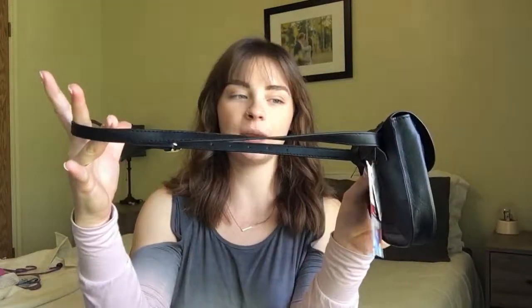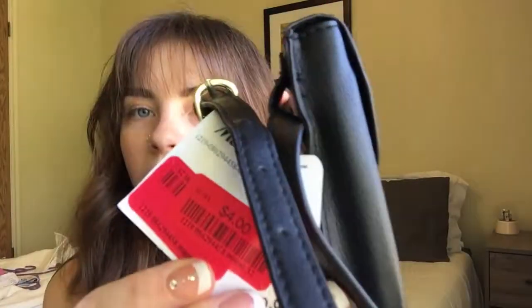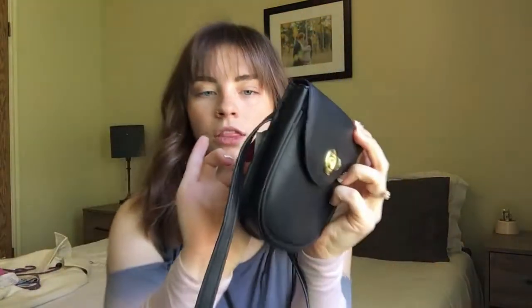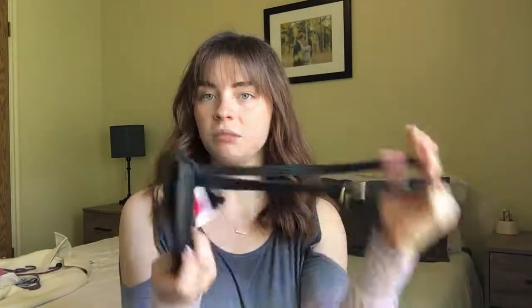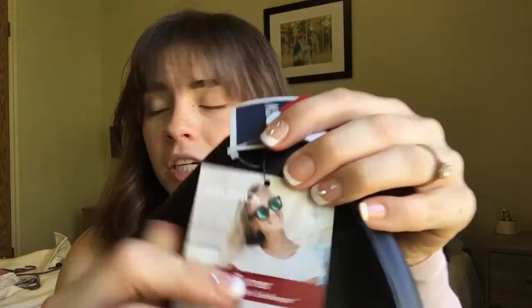The next thing I grabbed was two more fanny packs — I got two of these. MSRP is $30, and they were $4 a piece. I'm hoping for maybe $12 to $15 a piece. They're adorable. It's a brand called Monday — I'm not sure if it's a well-known brand, and it didn't seem nearly as popular.